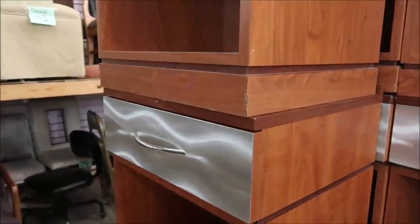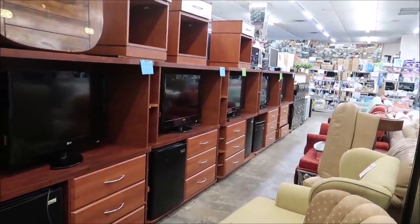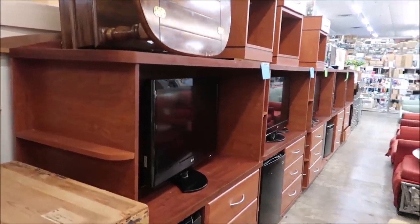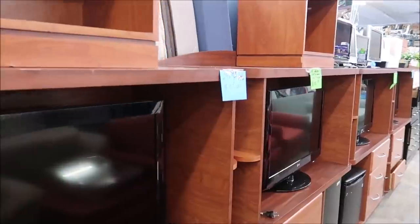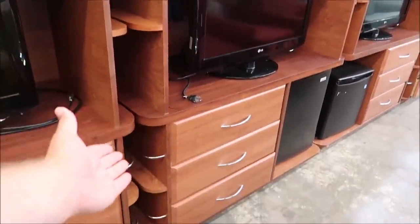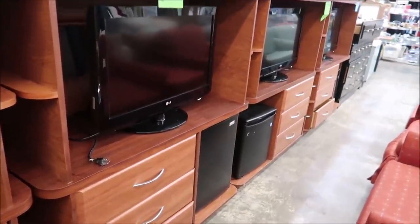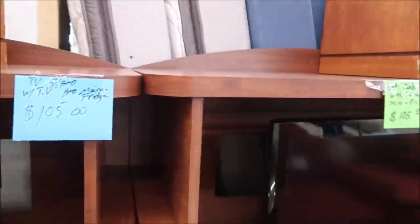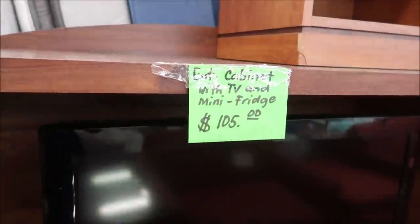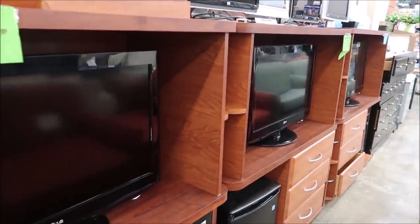Holy moly, what a jackpot here. These look like the entertainment centers. You get this whole entire entertainment center, a TV — these LG TVs — and a mini fridge for the low, low price of $105. That is absolutely amazing. Entertainment cabinet with TV and mini fridge for $105. And they have plenty of them. It's probably hard to actually ship this though. But wow, that is such a deal.